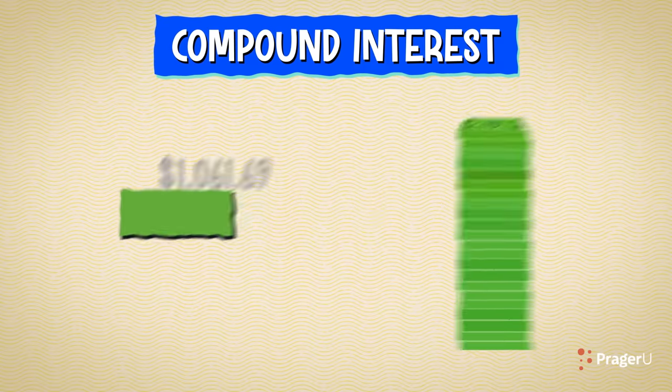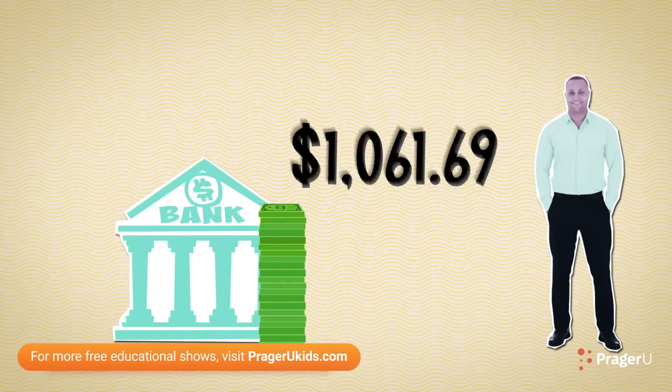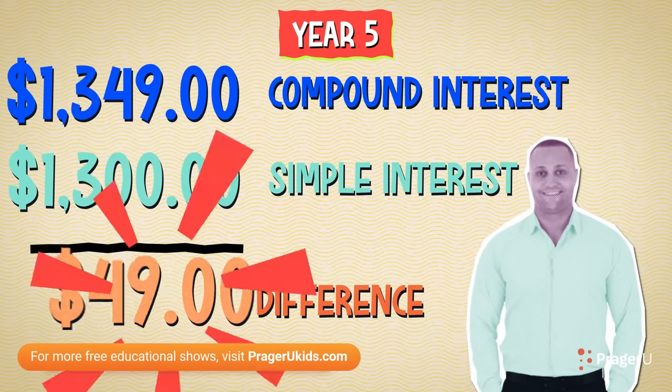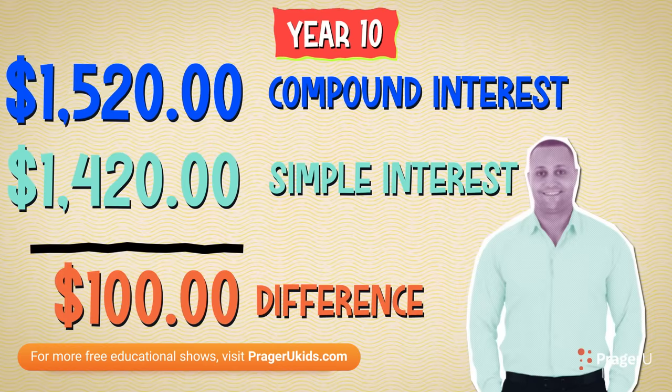After a year, you would have $1,061.69 in your account. $1.69 may not seem like a lot, but over a longer period of time and with additional deposits, it could be a huge difference.